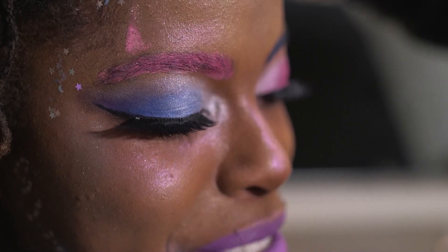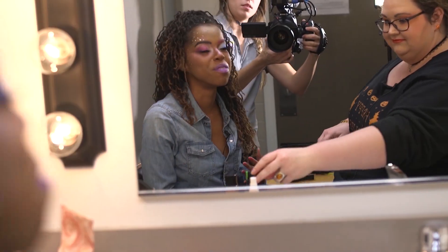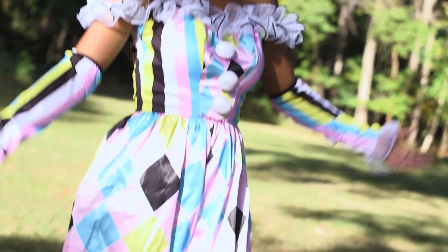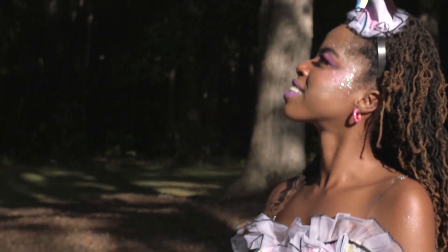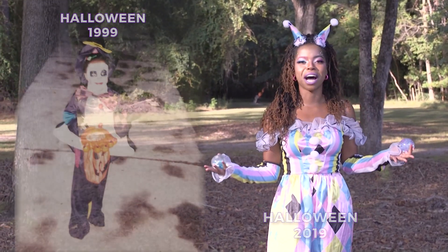Ta-da! Ashley, thank you so much! I love it! This is my final costume reveal. Ashley did my makeup and the outfit is from Halloween Express. Earlier this week, my parents sent me a picture of myself on Halloween 19 years ago, and I was a clown. Love you, Mom and Dad. I'm Anissa Sakile with the East Daily Download. Happy Halloween!